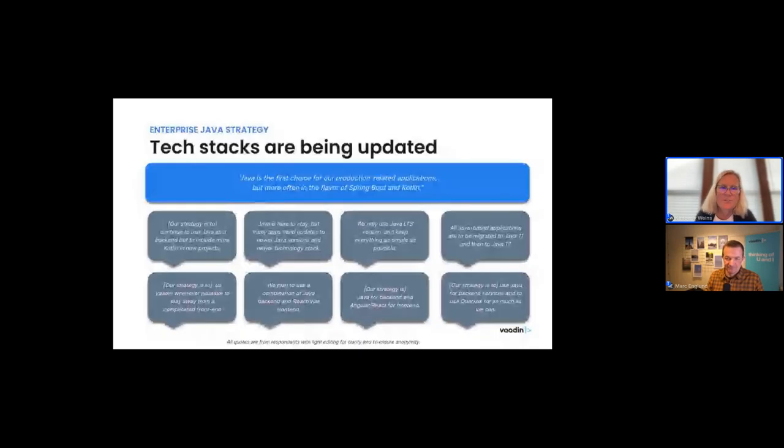In the open-ended responses, people talked about tech stack specifics — migrating to Java 11 and Java 17, framework changes like beginning to use Angular, React, or Vue, and someone mentioned Quarkus. One interesting topic that came up without prompting was Kotlin — quite a number of people mentioned starting to use Kotlin for new projects, often in the flavor of Spring Boot and Kotlin. Our frameworks work with Kotlin as well as Java, and that JVM approach — using Kotlin as the specific language — is clearly gaining ground.